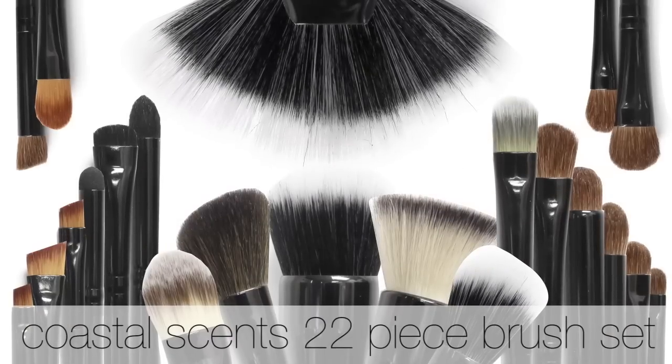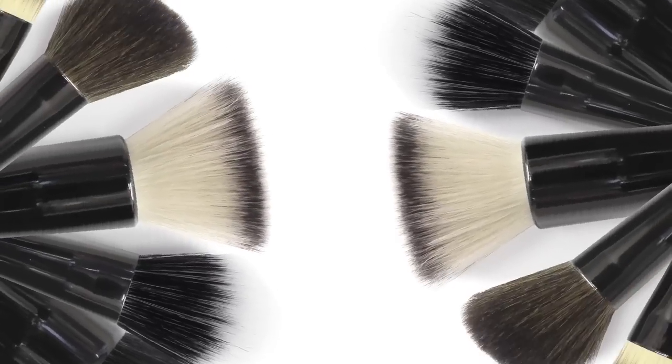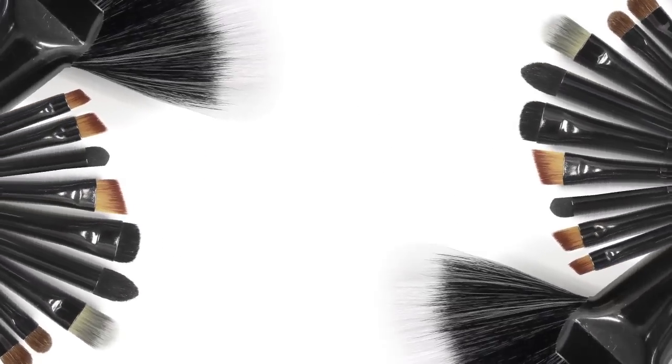Introducing the new Coastal Scents 22 piece brush set including buffers, powder brushes, blenders, liners, and lip brushes. This complete collection of luxury makeup brushes include all the essentials you'll need to achieve any look you are going for.